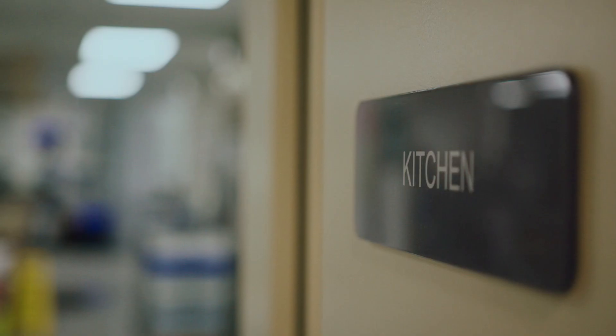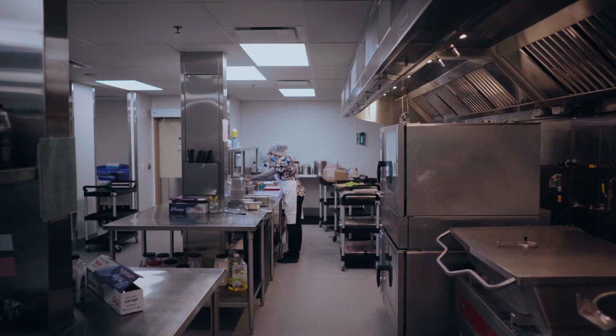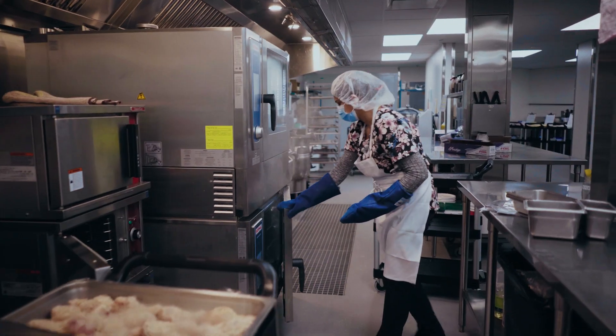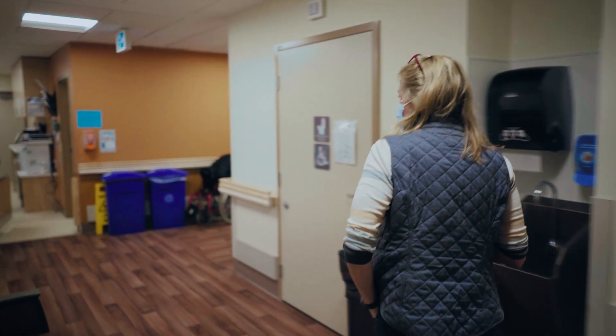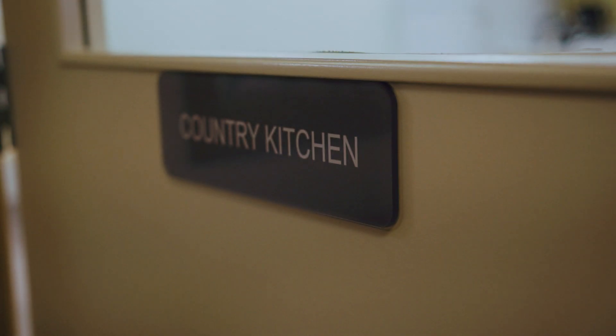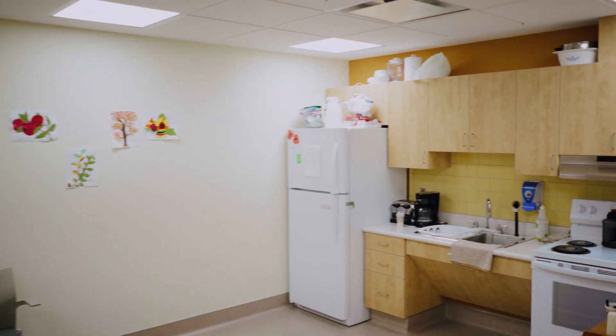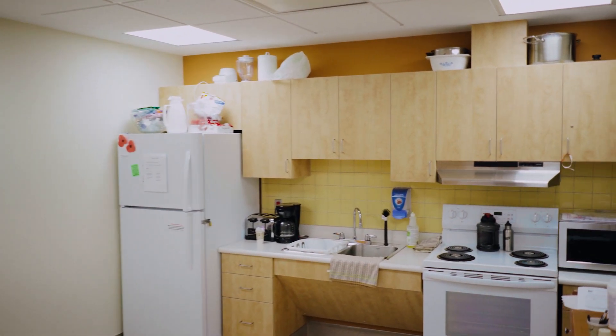The 3,000-square-foot production kitchen creates homemade meals from scratch every day and ensures that patients have a choice in what they are eating. The country kitchen is a great space for our residents and allows a recreation therapist to do some special events. We have special lunches or dinners, crafts, and an oven where they can do some special baking.